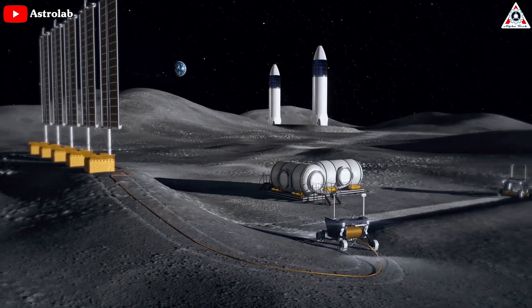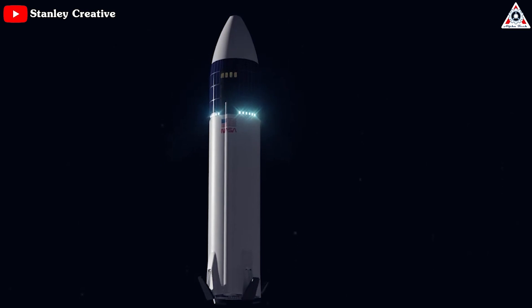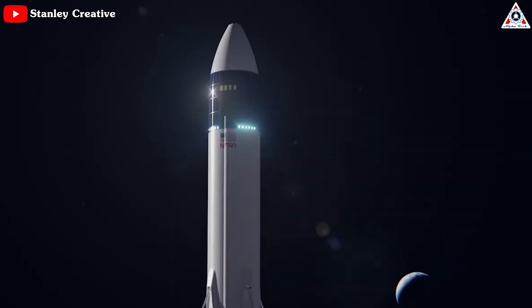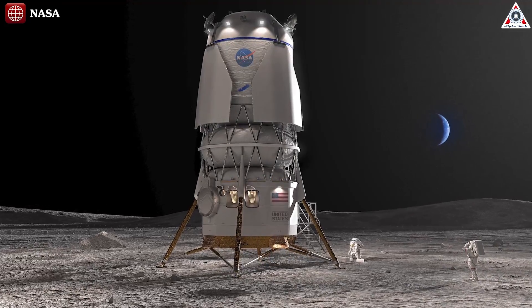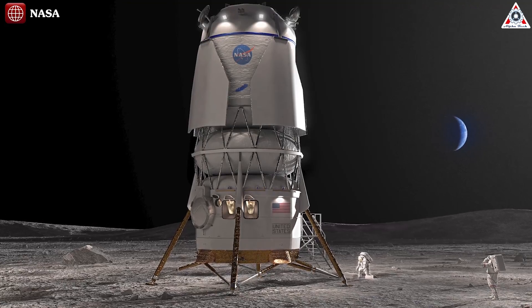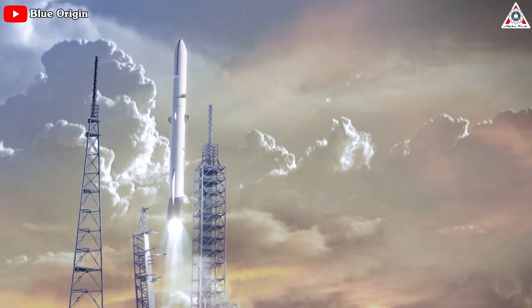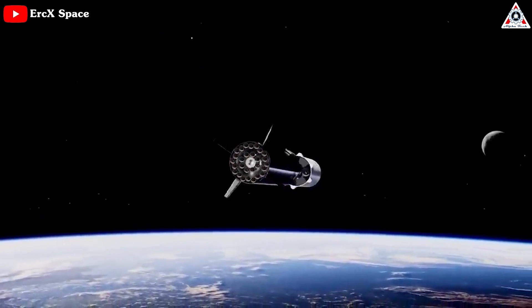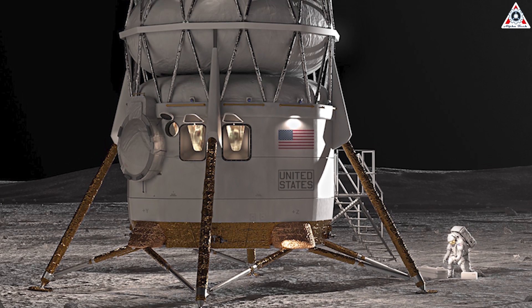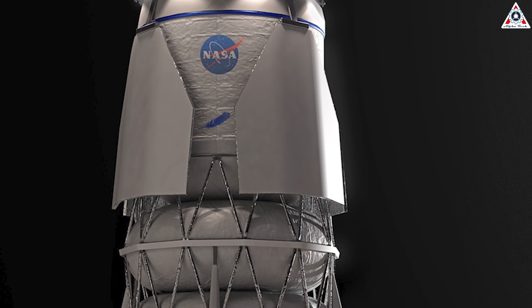SpaceX recently has a competitor, as NASA recently selected Blue Origin as the second Artemis lunar lander provider. While SpaceX plans to use Starship — a gargantuan rocket and spacecraft system designed to function on its own — Blue Origin had a more straightforward plan to develop a lunar lander similar to those used for the Apollo missions. Blue Origin's lunar lander would ride as a payload on a separate rocket, while SpaceX's Starship is its own self-contained system. Functionally, however, Blue Moon would take on the same role as the spacecraft portion of SpaceX's Starship.